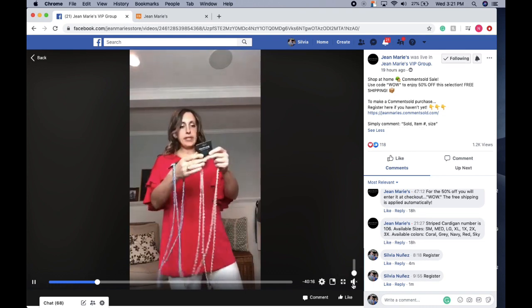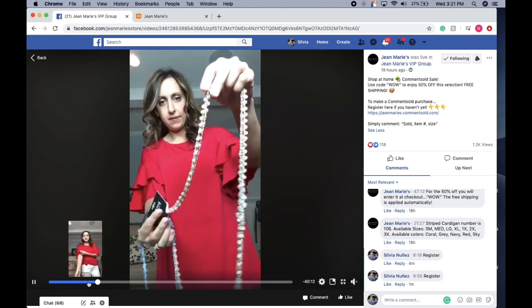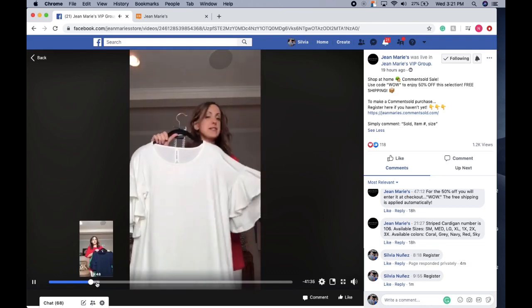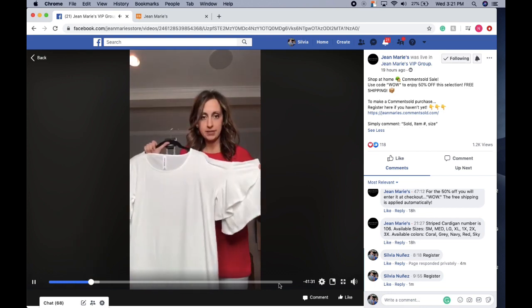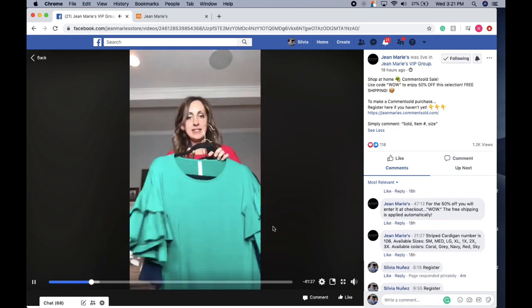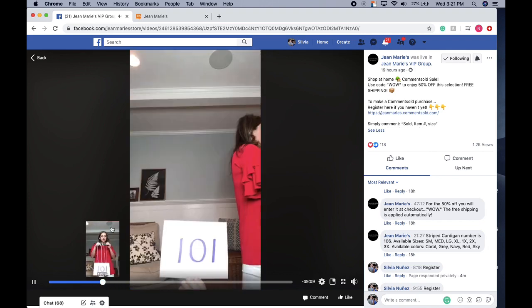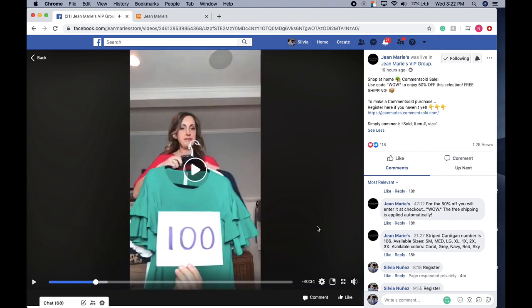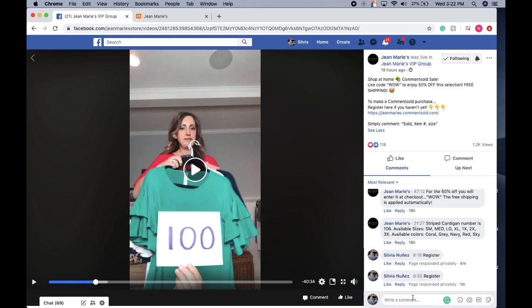You just want to watch out for the item numbers that we mention in the videos. I'll turn on her sound. There are also people in the comments if you're looking for colors. It looks like this top is item 100. If I'm interested in it, I'm going to comment 'sold' — you don't even need caps — and then the item number.